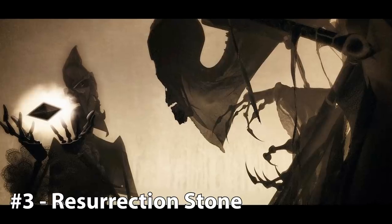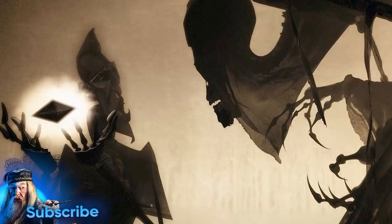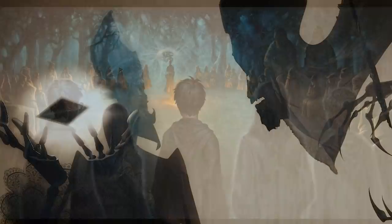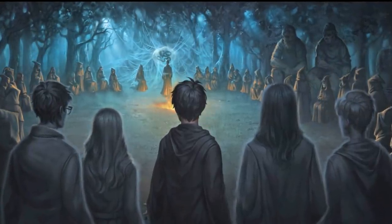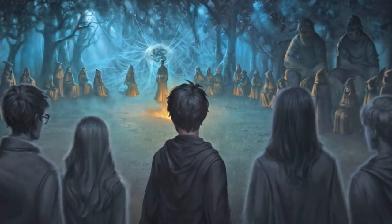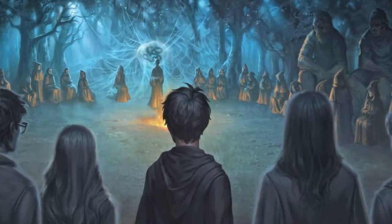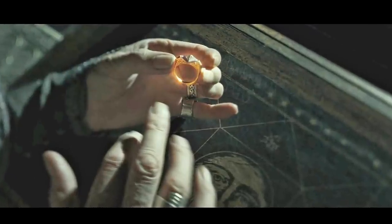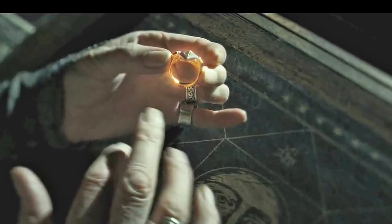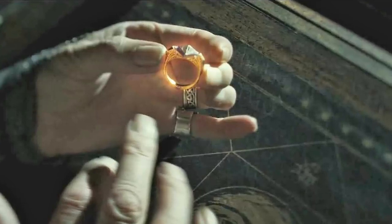3. The Resurrection Stone. Number 3 on today's list is yet another stone, but one that does somewhat the opposite of the Philosopher's Stone. The Resurrection Stone has the ability to bring a witch or wizard's loved ones back from the dead — or at least a form of them. It is another one of the Deathly Hallows, and therefore was also created by Death and given to one of the three fabled brothers, Cadmus Peverell. Later in its story, the stone was set into Marvolo Gaunt's ring, which Voldemort stole — not knowing the stone was concealed inside — and turned into a horcrux. Dumbledore destroyed the ring sometime later, however the Resurrection Stone remained intact — a testament to its incredible power.